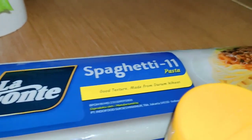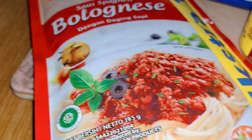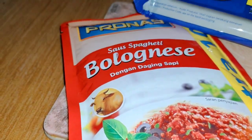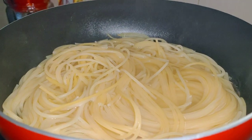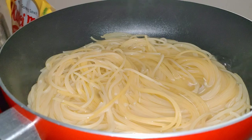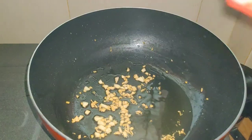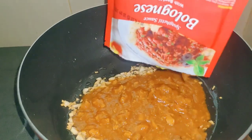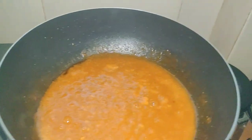We use spaghetti pasta as the carb with bolognese sauce, and of course the seasoning — salt and pepper. First, we have to boil the pasta. Then sauté chopped garlic, and when the chopped garlic is cooked, add the instant bolognese sauce. Don't forget to taste the flavor.